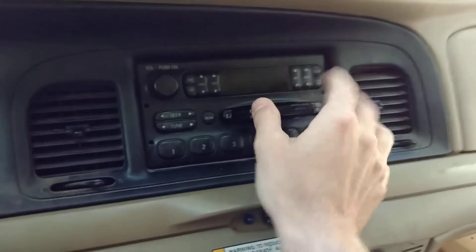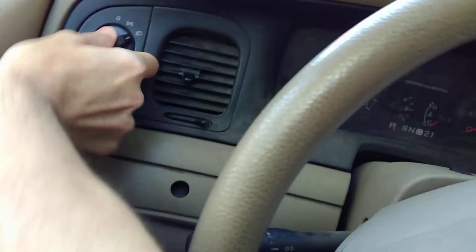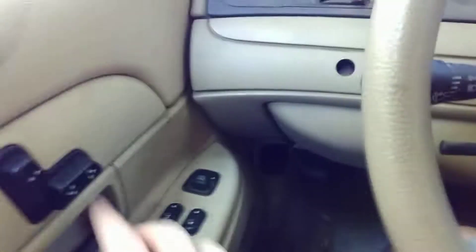This is my stereo — cassette radio player. Horn. Lights on and off, windows up and down, and seat controls — eight-way. Actually done.